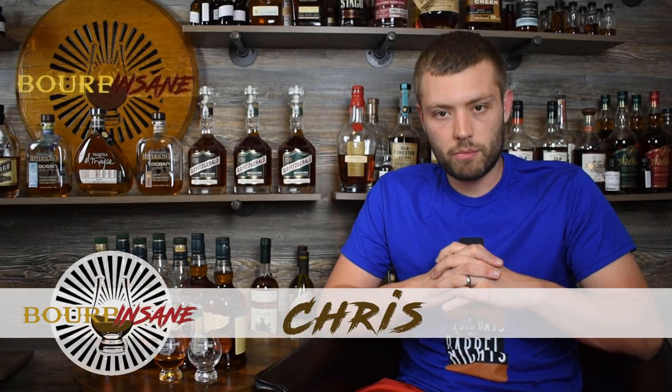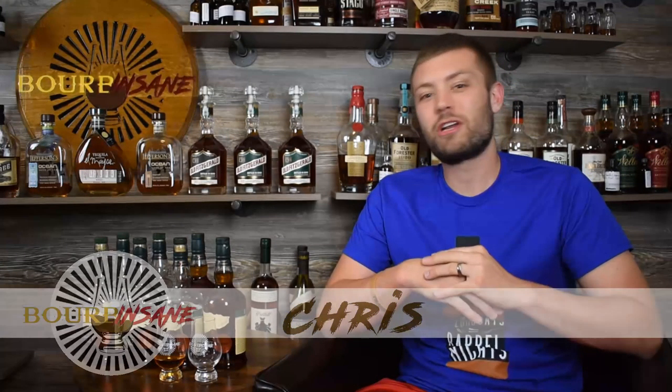What is going on everybody? My name is Chris. Welcome to Bourbon Sane. We're back today and we're going to be doing a head-to-head single barrel Buffalo Trace tasting.